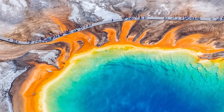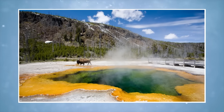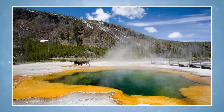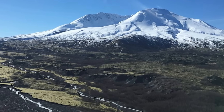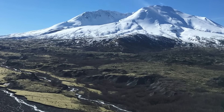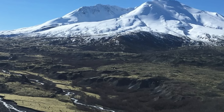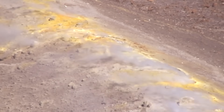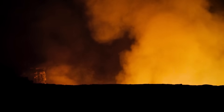Yet amidst these frightening possibilities, there is reason for measured optimism. Science today is far better equipped to detect the signs of impending eruptions than it was decades ago. The 1980 Mount St. Helens eruption was preceded by clear warnings — bulging slopes and intense quake swarms — but our ability to measure and interpret those signals was more limited then. Now, with 24/7 monitoring, global data sharing, and predictive modeling, the chances of being caught entirely off-guard have diminished.